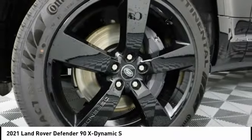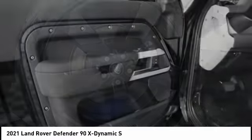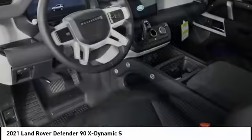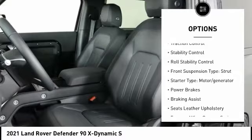With the 90 wheelbase and coil springs, the Defender 90 has outstanding four-wheel agility and improved riding comfort too. Here are some of this vehicle's great options: power windows with safety reverse, emergency braking preparation.